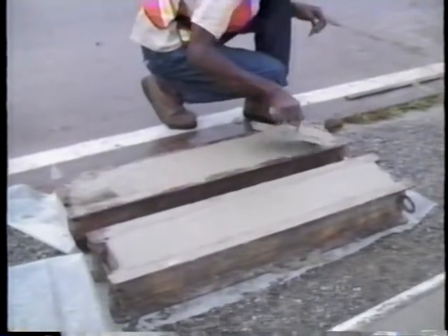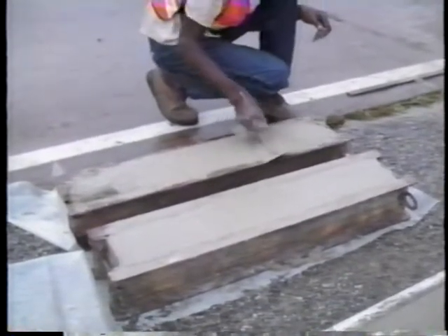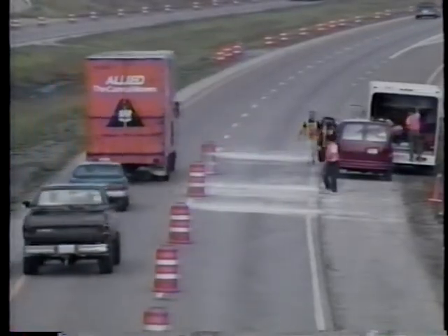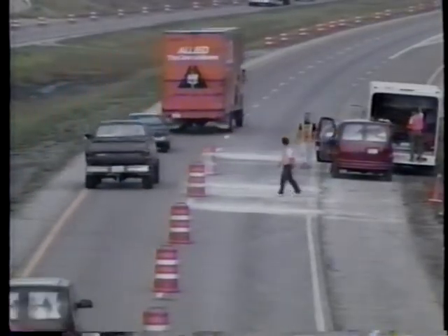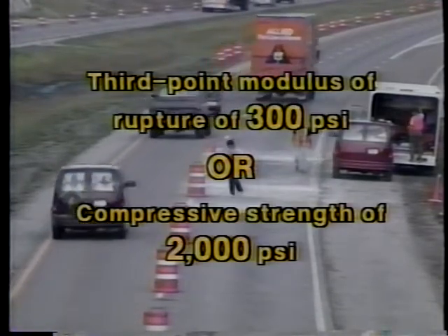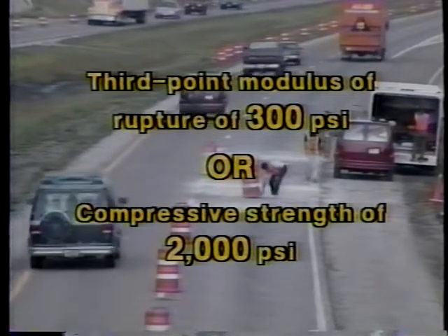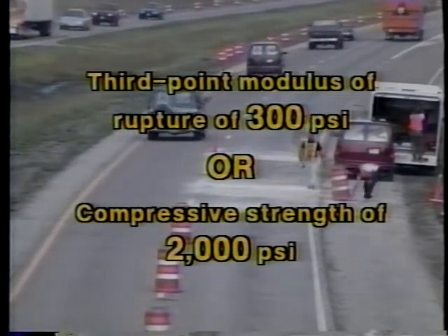Flexural testing of six-inch beams also provided good results. Full-depth repairs of up to 12 feet long can be opened to traffic without adverse effects when the repair strength reaches a third-point modulus of rupture of 300 psi or a compressive strength of 2,000 psi.